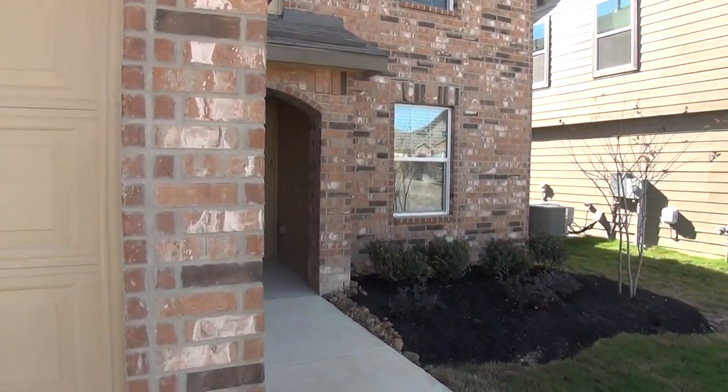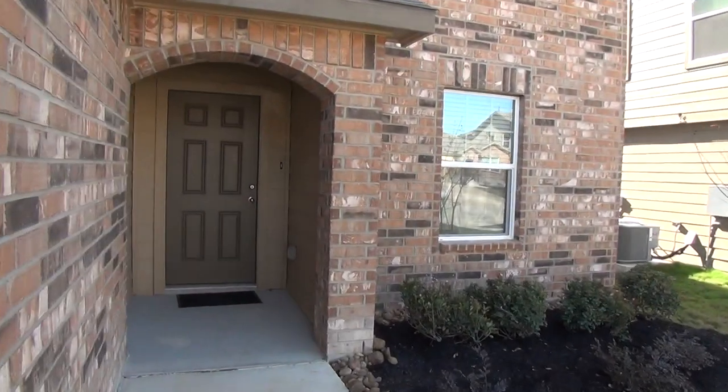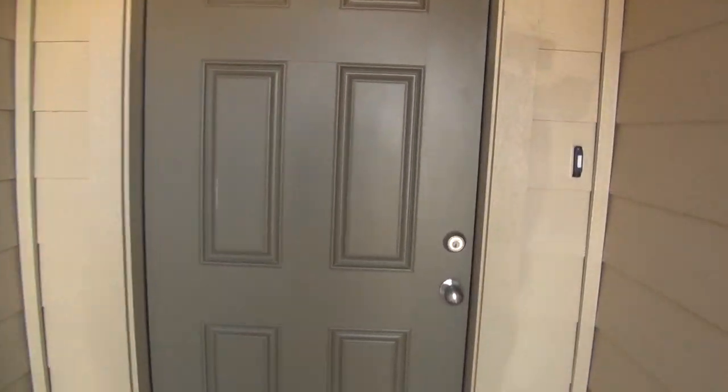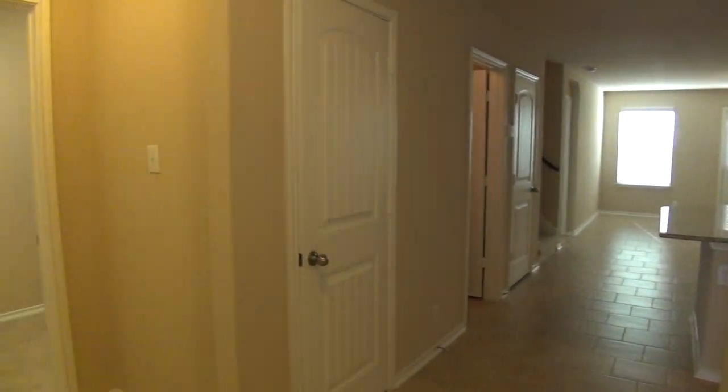The house itself is a five-bedroom, three-and-a-half bath. Square footage is roughly 2,678 square feet. So it's a very large house with lots of bedroom space.